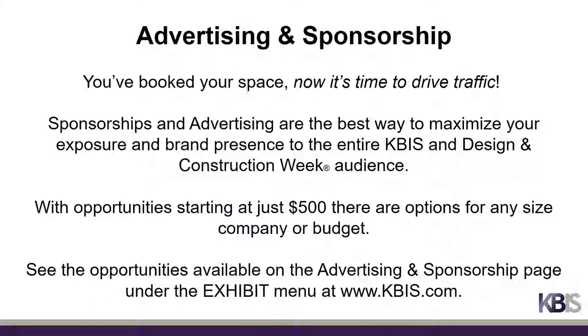KBiz offers a variety of affordable advertising and sponsorship opportunities to maximize your exposure and brand presence to the entire KBiz and Design and Construction Week audience. See the opportunities available at kbiz.com on the Advertising and Sponsorship page under the Exhibit menu.